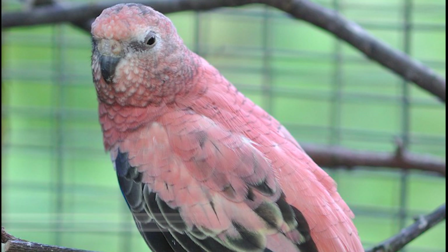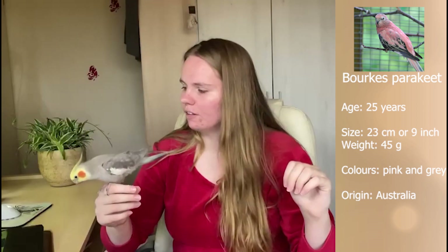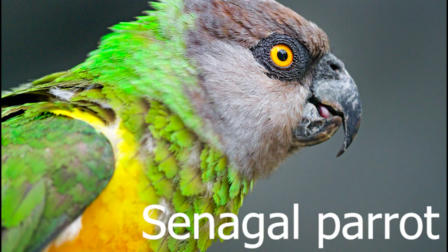For honorable mentions, we have the Bourke's parakeet — a very pink and pretty parakeet, slightly smaller than a cockatiel, that gets along well with cockatiels. They are very quiet, chatter a little bit, and are really nice quiet birds for apartments. We also have the Senegal parrot — a bigger parrot that is more quiet than many other birds and makes an amazing companion. They do need to be trained well, just like the other parrots on this list.